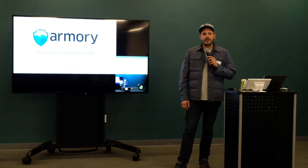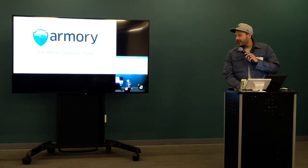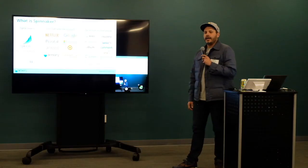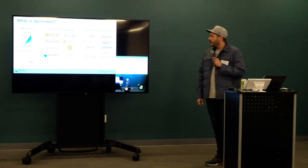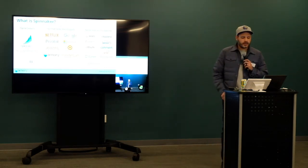By show of hands, who's heard of Spinnaker? Spinnaker was open sourced in 2015 by Netflix — it's by far the most popular dominant open source project by Netflix. It has support from Google, Oracle, Microsoft, the big cloud providers, as well as little startups like Armory. We're all working to make a really hardened deployment and software delivery system. It's being used in production by very large companies, medium-sized companies, and even some small ones. It's pretty amazing to see where it came from in 2015 to where it is today.